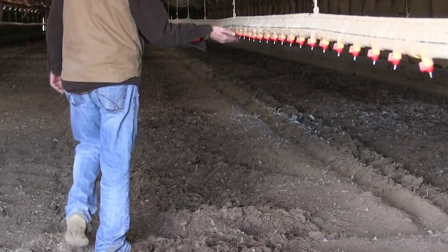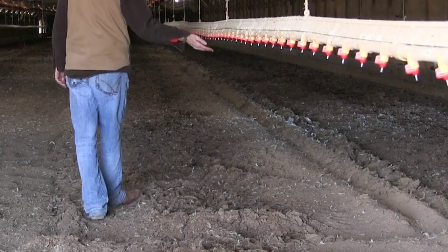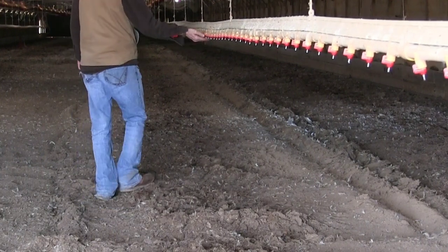BioSafe Systems can also provide testing for your farm's water to help determine mineral content, total bacterial and fungal counts, and pH levels.